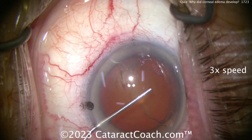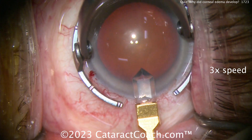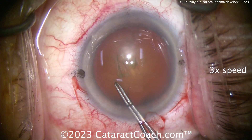It's a routine case and I've sped the video up at three times normal speed, but I want to show you the whole video so you know what's going on. Don't worry, it'll only take a couple minutes. There's the main incision made with the diamond keratome — all looks good. Let's get our capsulorhexis done.